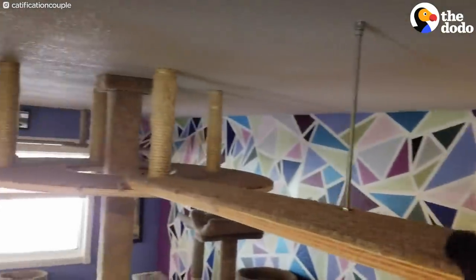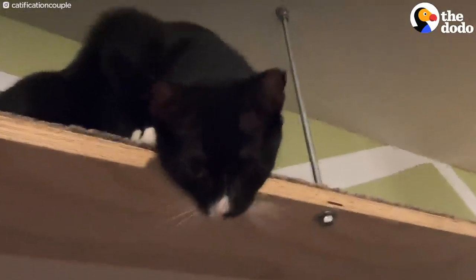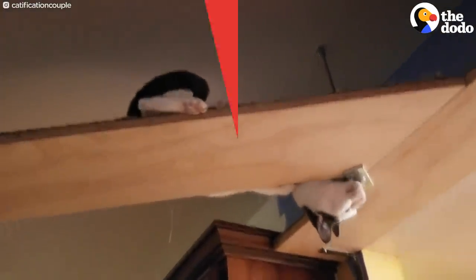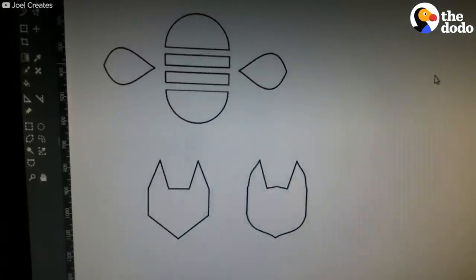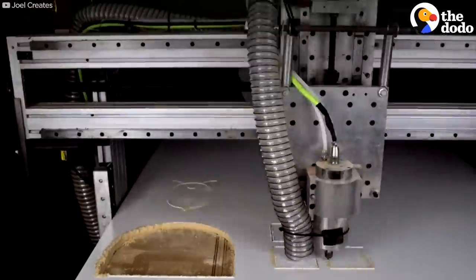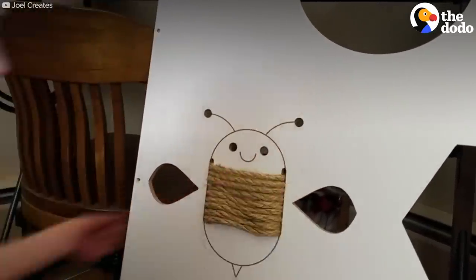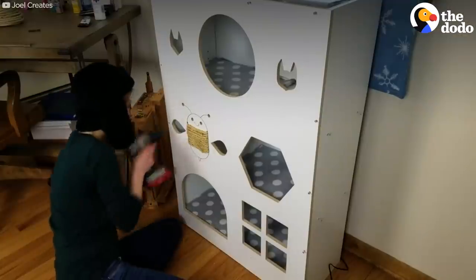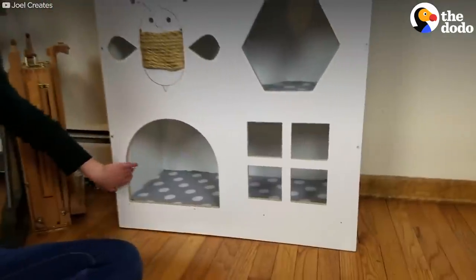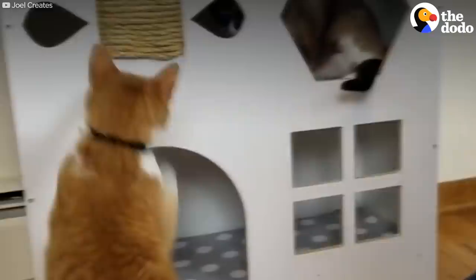Even eat up there. This lady had an old bookcase that she wasn't using, so she decided to turn it into a deluxe house for her cats. She designed it on her computer and used a special machine to match her drawings exactly. It has a scratching post and spots to relax. And the cats seem to approve.